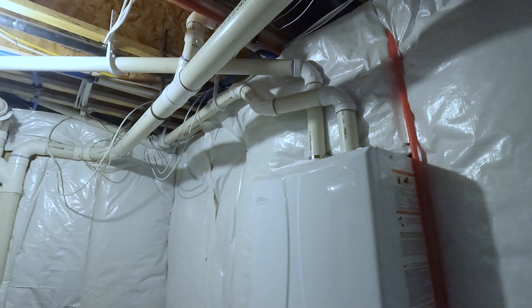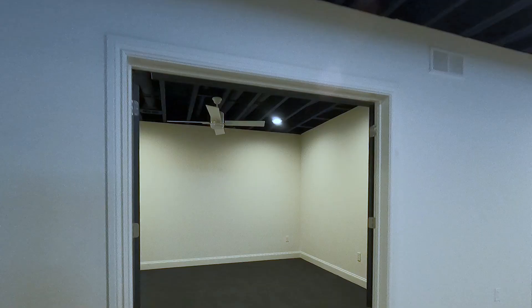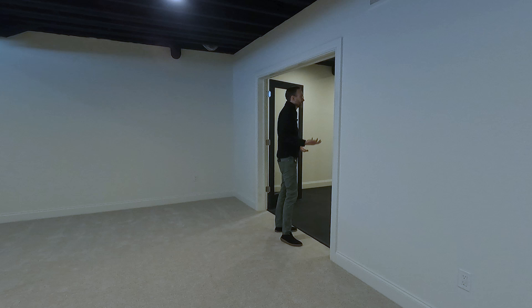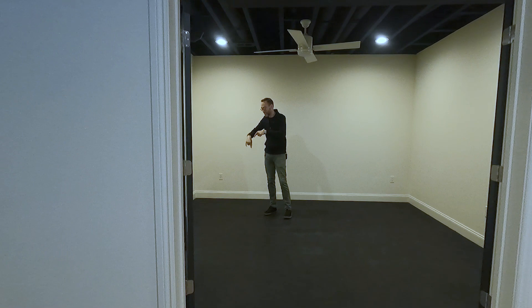My teenage son would love this bedroom because it's really close to the gym. They put a whole home gym in here — you've got a big overhead fan, a black ceiling, and rubberized flooring. It's already set up to be a gym. I can just picture a Peloton bike here, a Peloton tread over there, and a TV on the wall — perfect for getting your fitness on.